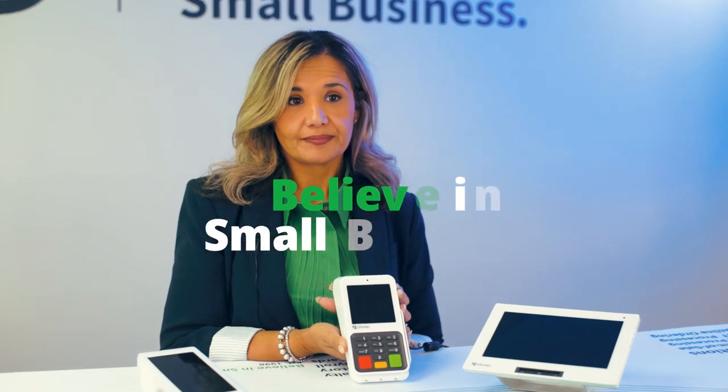If you're already our customer, integrating EBT is a breeze. And if not, we've got you covered with our top-of-the-line credit card processing equipment that seamlessly accepts cards, cash, and EBT payments. Believe in small business.